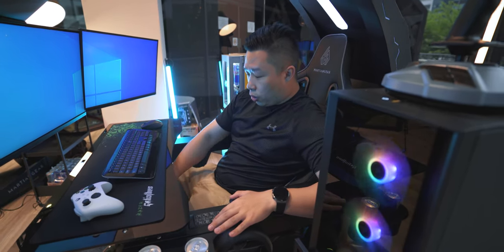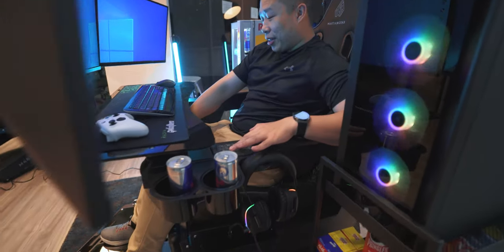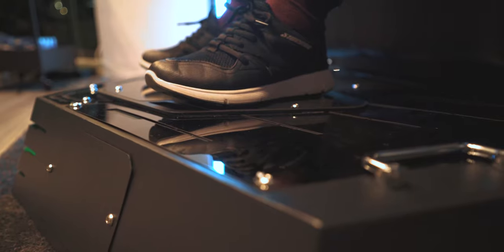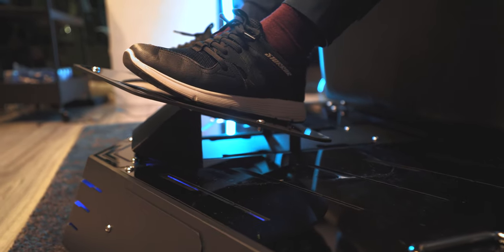Let's talk about the legs — starting from the bottom up. We have the pedal riser. If you can see my legs right at the bottom, you can raise the pedal up. This is very good for height adjustability depending on how tall or short you are. It feels very comfortable over here.